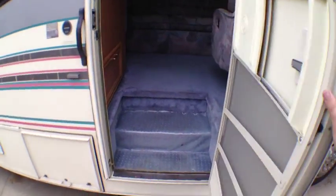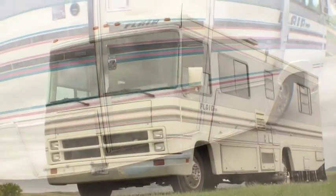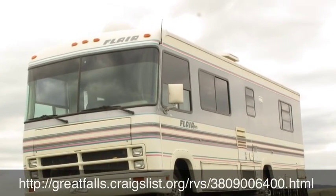How does it drive? I love it. I just feel like the king of the road, and it's very easy to handle — no different than a car. King of the road, I like that. All right, you can find this on Craigslist.